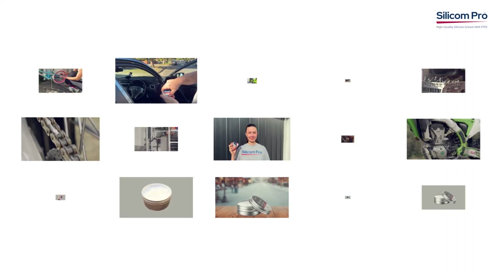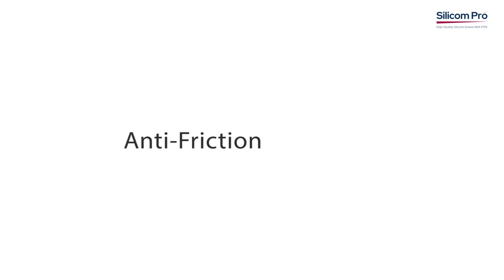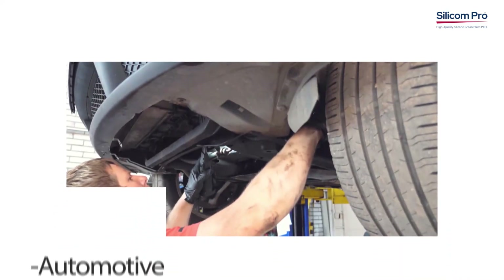With exceptional advantages, this silicone grease infused with PTFE delivers unbeatable anti-friction properties, ensuring smooth operations and reducing wear on your valuable equipment.